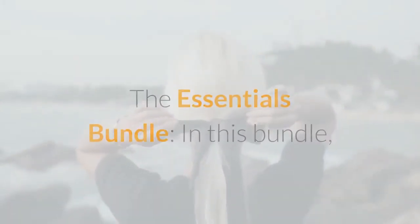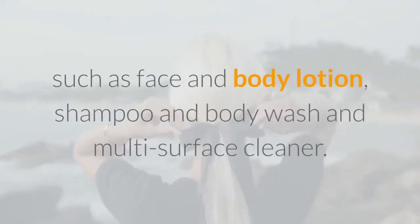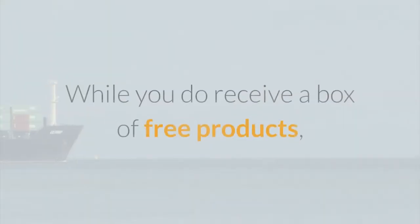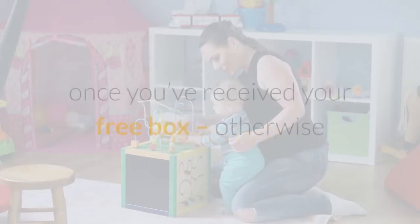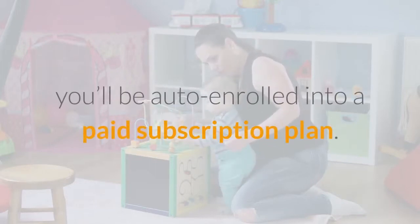The Essentials Bundle includes personal care and home cleaning essentials such as face and body lotion, shampoo and body wash, and multi-surface cleaner. While you do receive a box of free products, you will need to pay for shipping, which costs $5.95. Don't forget to cancel the subscription once you've received your free box, otherwise you'll be auto-enrolled into a paid subscription plan.